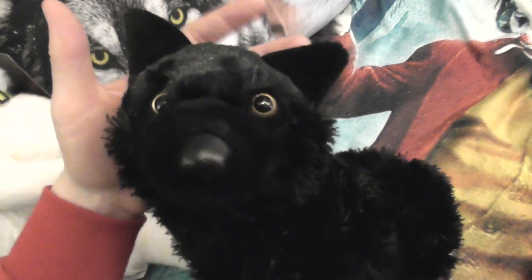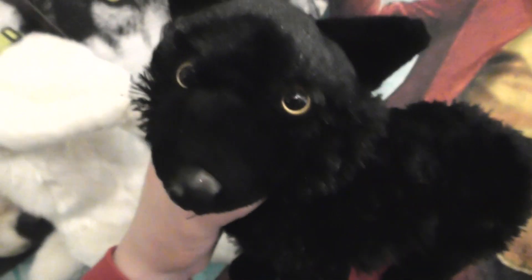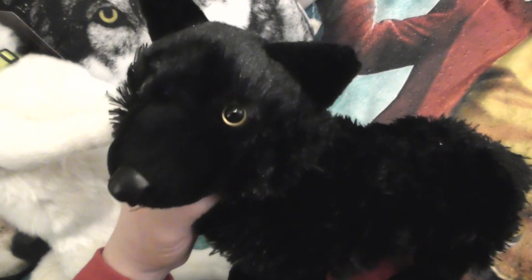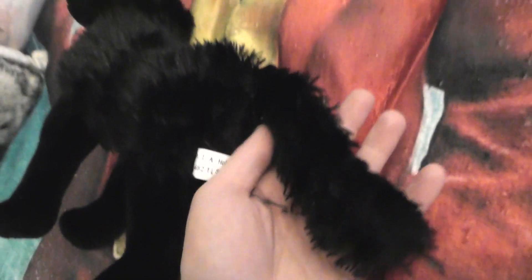He also comes in a smaller size apparently — he was listed as being a Pia soft toy, which I don't really know very well. I like the shape of his legs; he has legs that are the right length and they feel very soft. He also has a nice fluffy tail.